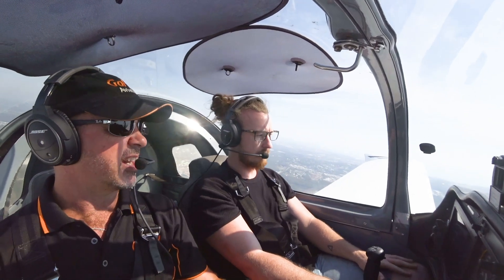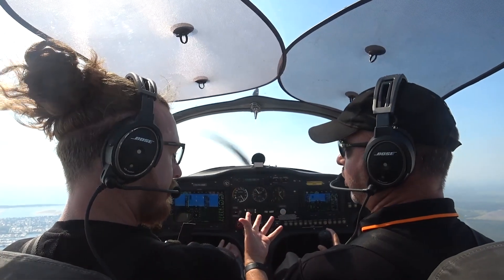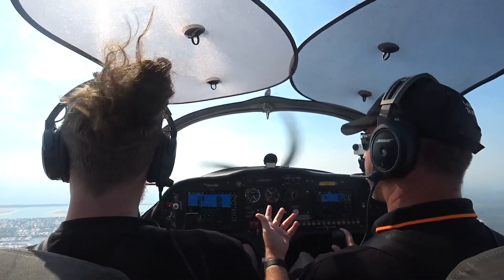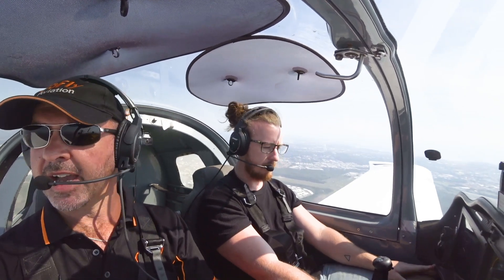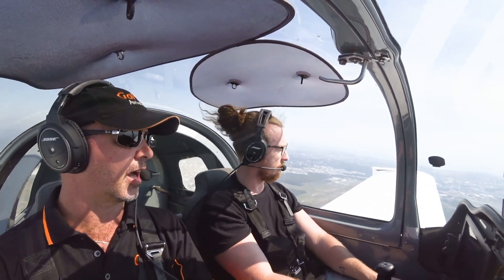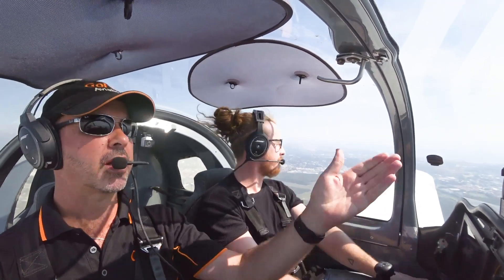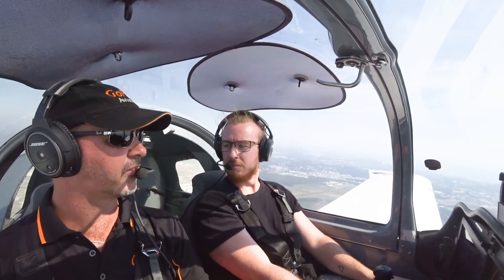A lot of people would ask: is it a mayday or is it a pan pan? I would say it's a mayday, because you're limited to how long you can keep it at full RPM and you need to turn the engine off at some point. So give a mayday call. Mayday, mayday, mayday. Sling AD668. We've got our throttle stuck on full throttle setting. We're going to be setting ourselves up for a higher than normal base leg to do a landing on runway 3-0.